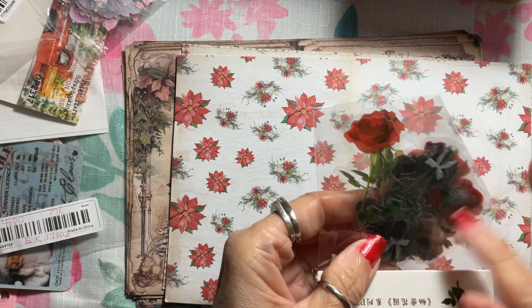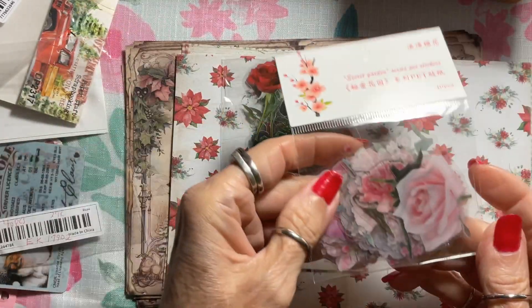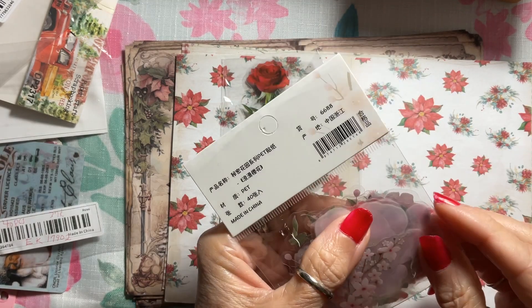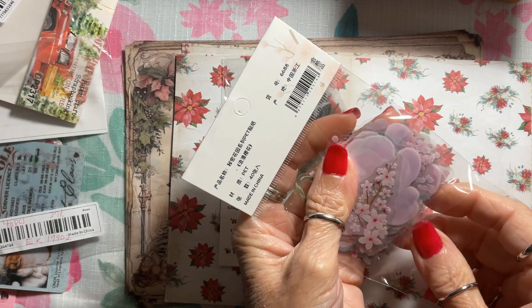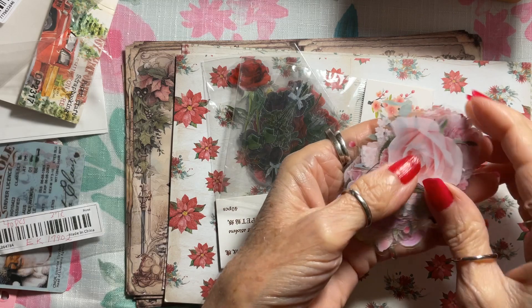There are different designs of roses, and then the pink ones — I love the pinks too. I've got several packs of each. These will be so pretty to use in cards, journals, whatever. There's the pink, 37 cents for 40.